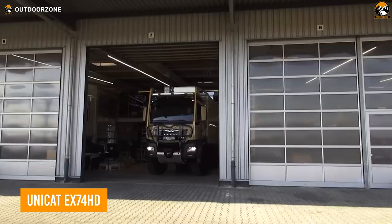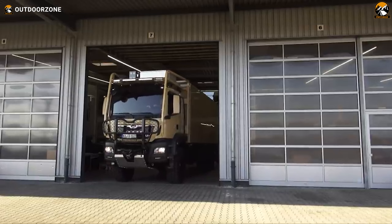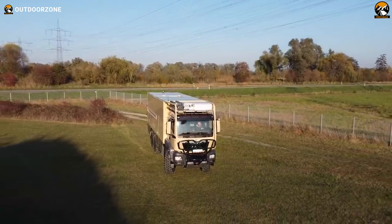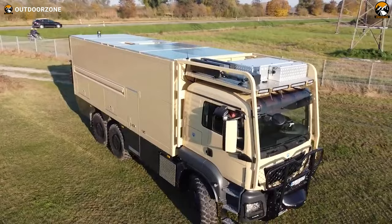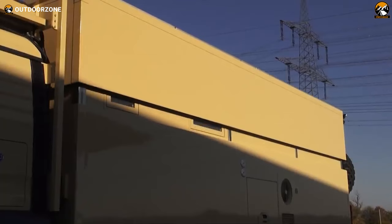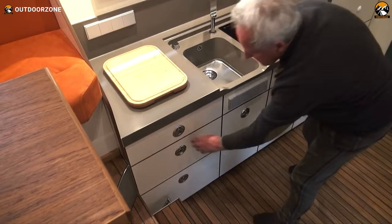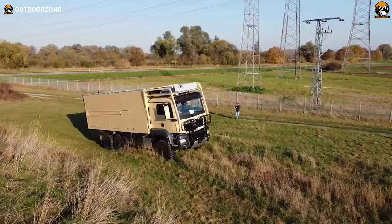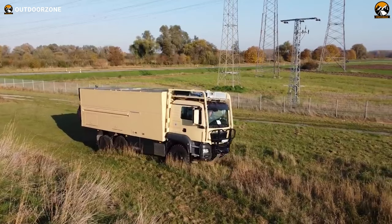The Unicat X74HD is a top-of-the-line expedition vehicle, built to handle the most challenging conditions and go where usual vehicles cannot. Built on a MAN TGS 26.500 6x6 chassis, this one is suitable for the most demanding off-road adventures with proper cruise control. It also has differential locks in front and rear axles, ensuring stability and control on rugged terrains. This one packs Unicat's lifting roof with an electric drive mechanism, providing ample headroom and natural light. The U-shaped seating area is comfortable and spacious, the double bed with suspension ensures a good night's sleep, and the Corian countertop with integrated sink and ZOOG 2-zone induction cooker make meal preparation easier on the go.